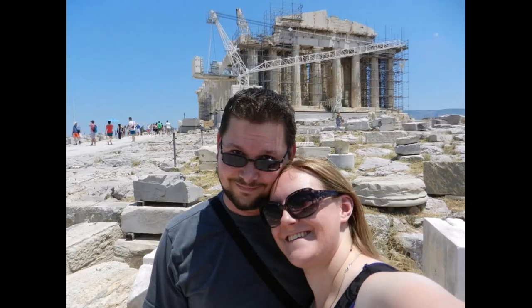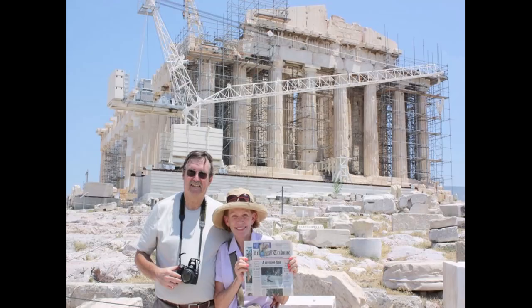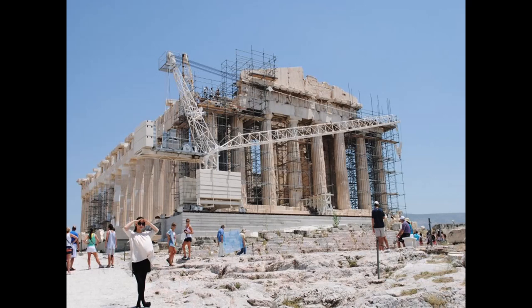We finally get to the main event - the Parthenon. Here's a picture of my daughter Laura and her husband Matt who are on our trip. And of course they took a picture of Sherry and I in front of the Parthenon. Our little local newspaper had a deal that if you used a newspaper in a picture and sent it to them they would publish it - and we never did that. Here is a view of the Parthenon when we were there in 2012.